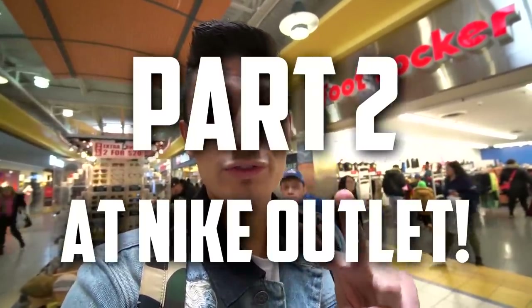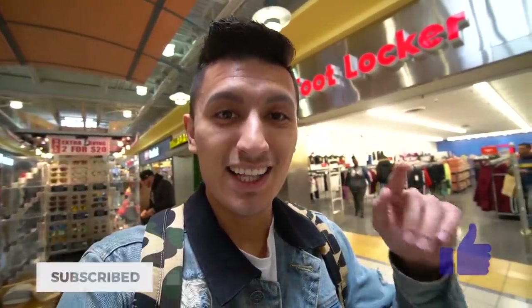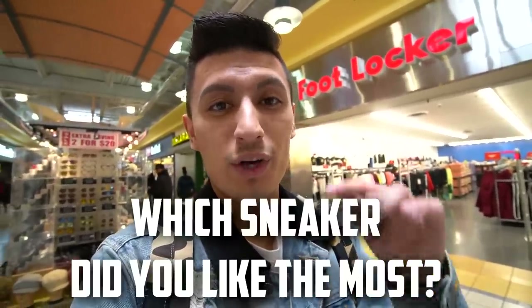That's today's vlog from the Foot Locker Outlet. If you want to see part two at the Nike clearance store, subscribe and hit the notification bell below. If you made it to the end of the video, comment down below which sneaker you liked the most from today — I'll give some Sneaker Talk merch to some of you in an upcoming video. Peace out.